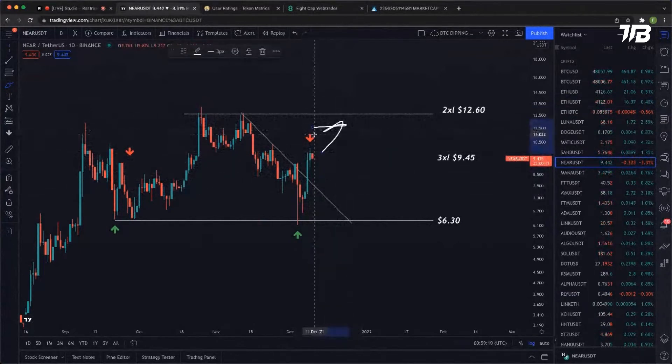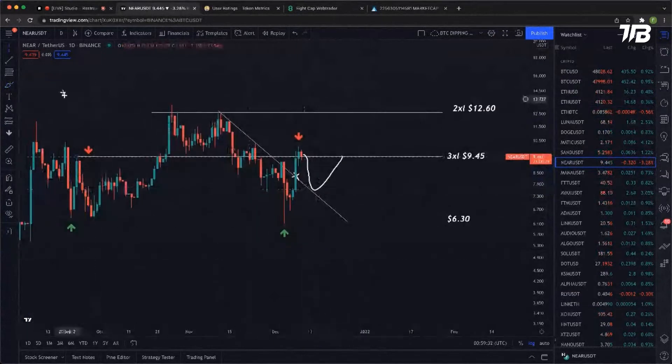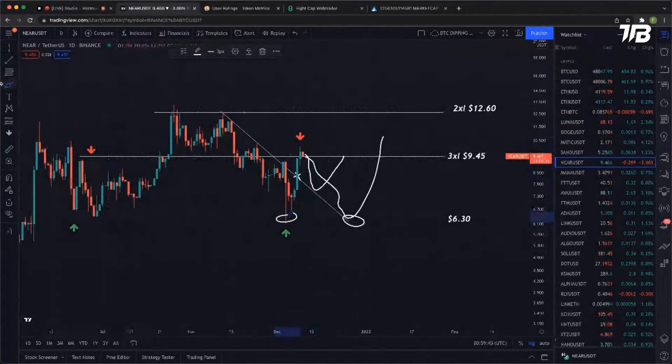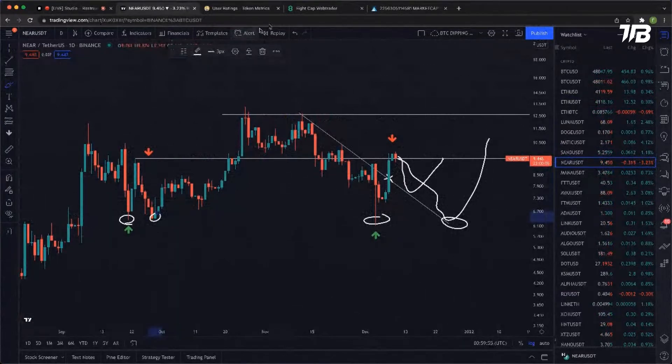Of course we could make support there and go to $12.60, but because we're putting a limit order in, we don't really have any risk — if it just continues to run, we just don't get filled. What I'd like to see is price defeat this downtrend line, which we have, and then come back down and either make a bump-and-run — which is when you make support on top of your previous trend line — or come back down and make a double bottom on this $6.30 level. I've put a trade in at $6.40 to increase the chance of getting filled.